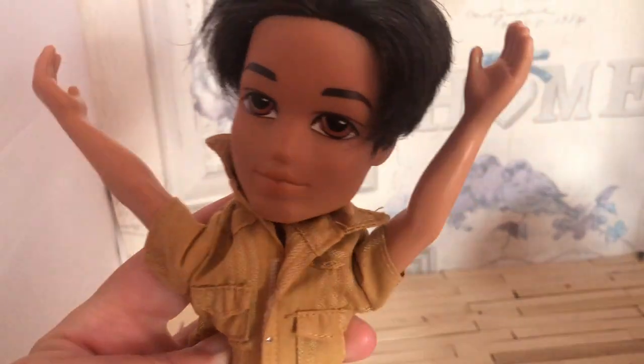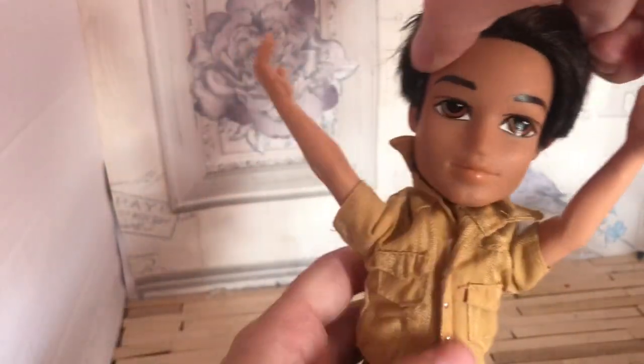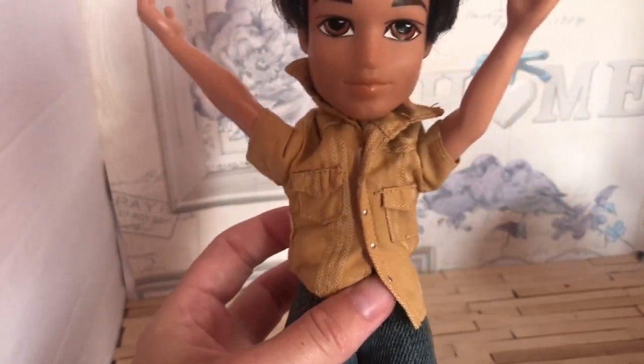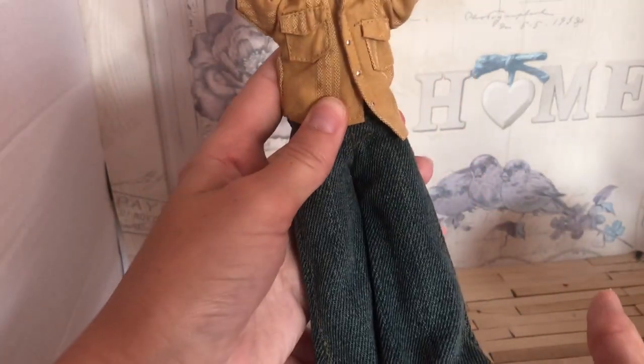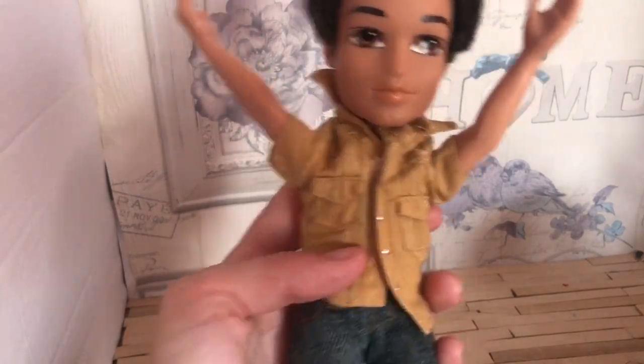Next I got a boy Bratz doll and he is actually in a lot better condition than the girls. He's got his hair styled nicely and he's wearing this really nice shirt which I actually really like — I love how detailed the dolls were during this era. He's just wearing some plain jeans and he didn't come with any shoes, but for a pound you can't complain.